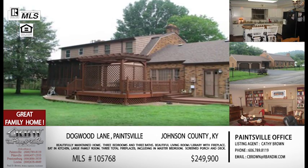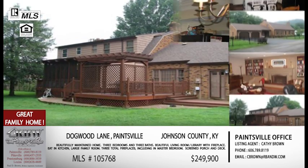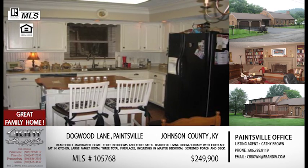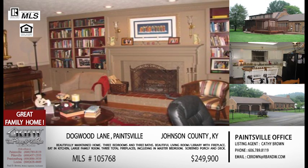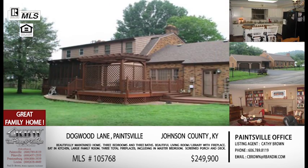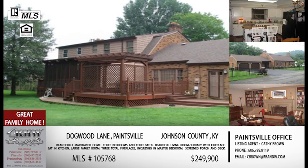All the extras in this one make it even more attractive. Not many homes you can say have three fireplaces, including one in the master bedroom — that gives you that feel of going on vacation. And then you also have one in the living room/library, and one in the large family room. Those fireplaces may also help a little on a heating bill come winter.